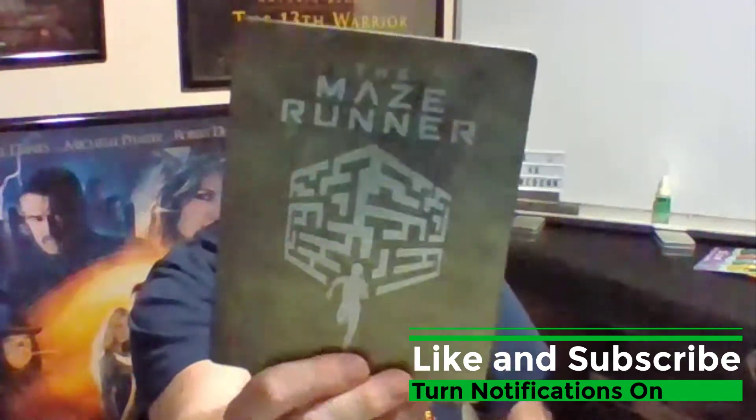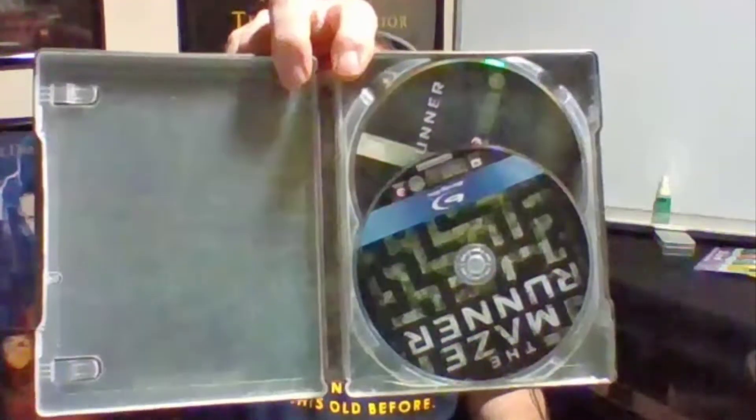Hey guys, it's the 4K Lowdown coming to you with my Blu-ray steelbook collection — this is part 10. I'm gonna start off with a trilogy, and I love the books so I had to get the movies. This is Maze Runner, and it's a really cool color on the box. It almost looks like it's got texture to it, but it doesn't. Blu-ray and DVD, nice artwork.